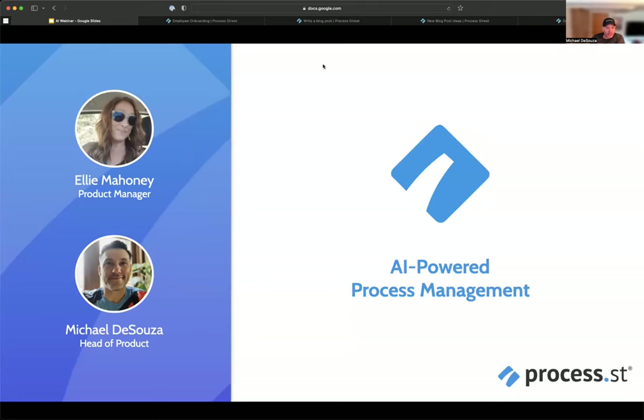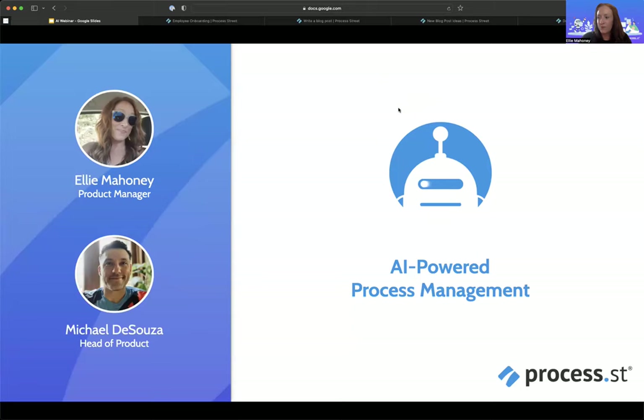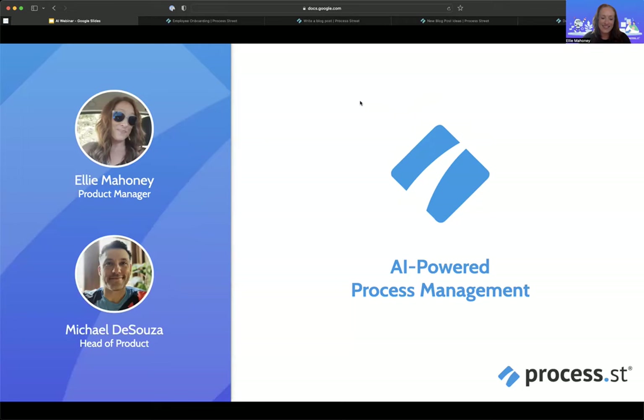Ellie, you want to quickly introduce yourself? Yeah, sure. Ellie Mahoney, product manager, and I've been with Process Street for — well, it'll be four years next month.